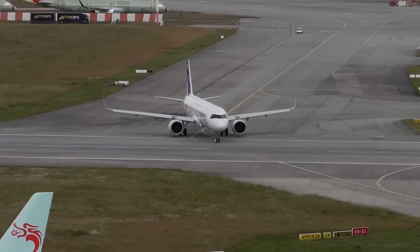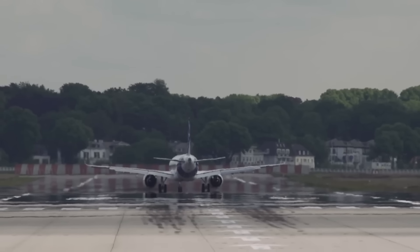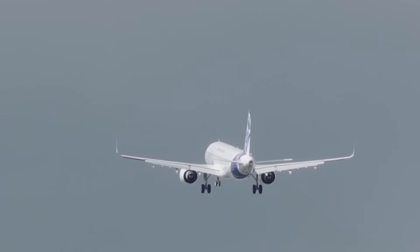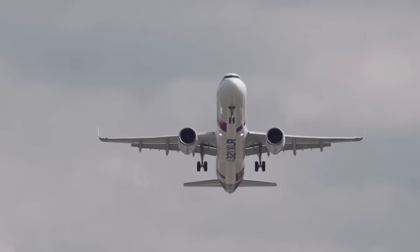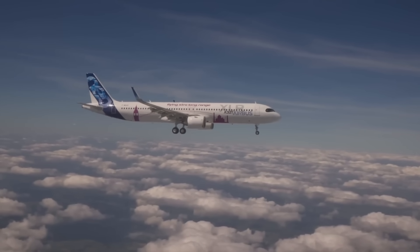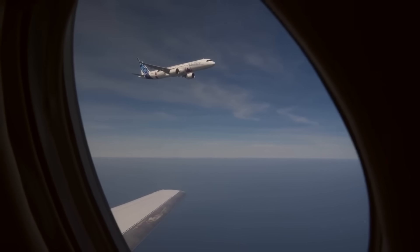On June 15, 2022, an Airbus A321 departed from Hamburg-Finkenwerder for a four-and-a-half-hour test flight. To most observers, it appeared to be a standard aircraft leaving the production line, with no obvious differences in its design or flight pattern. However, within the aviation industry, this flight marked a significant milestone.